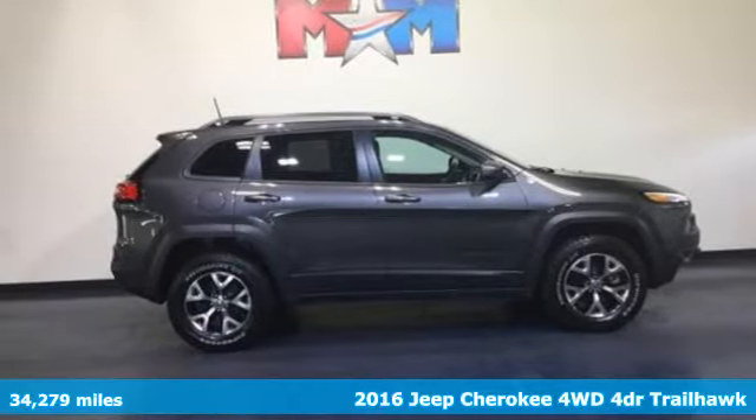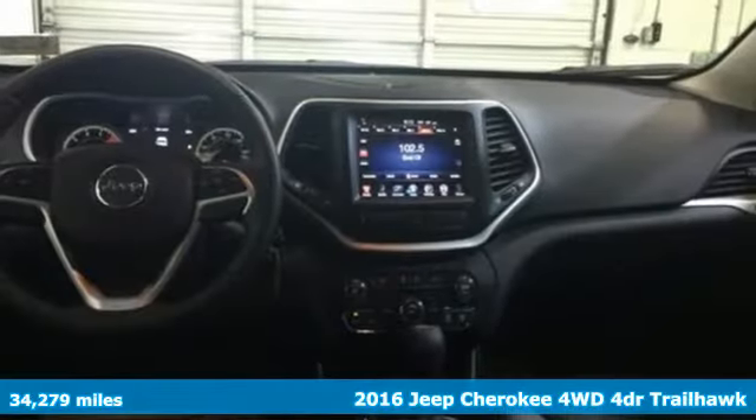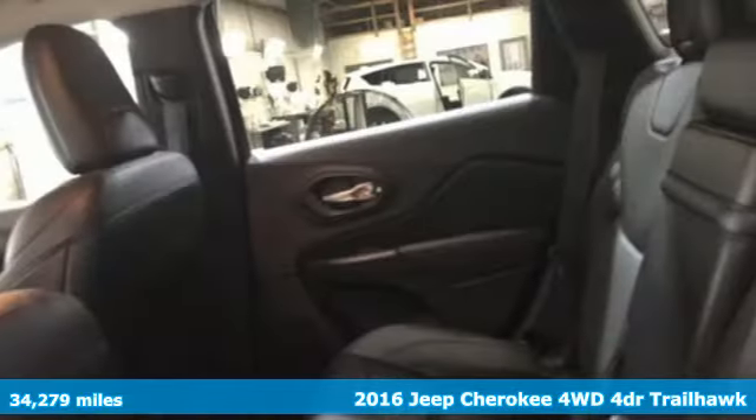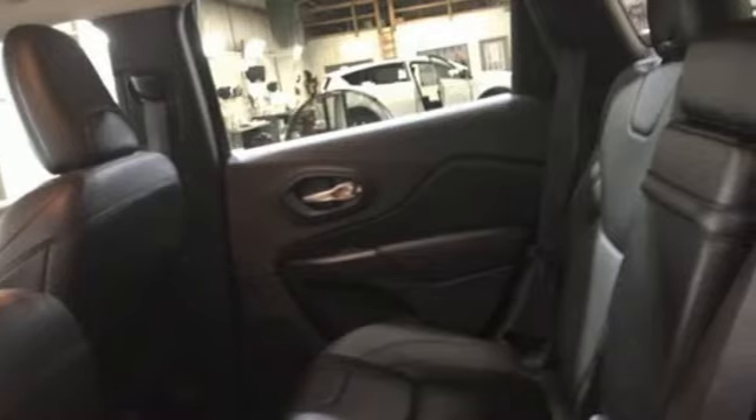Here's a 2016 Jeep Cherokee. You're going to want to take the long way home in this adventurously civilized Cherokee, and get ready for an impressive combination of features.